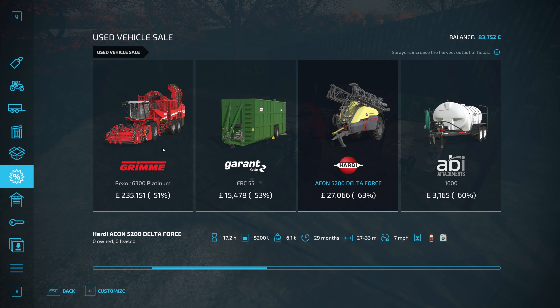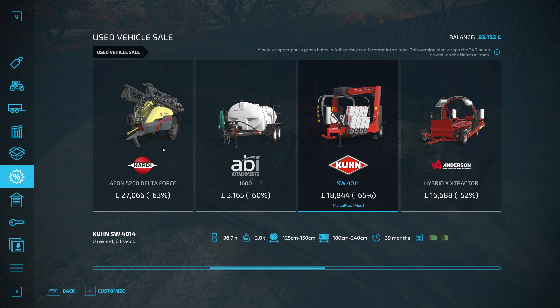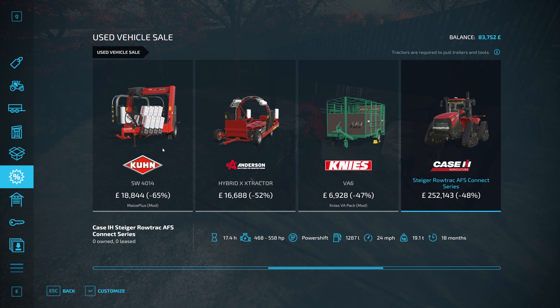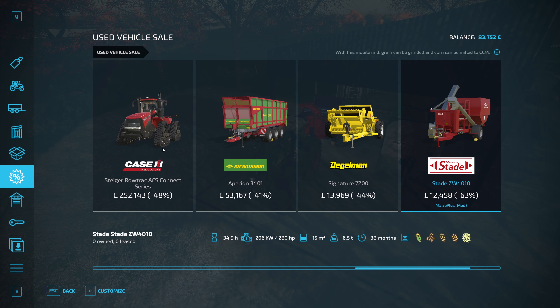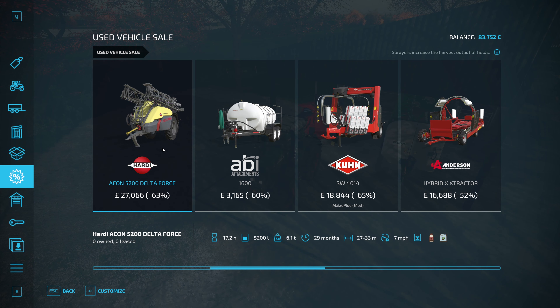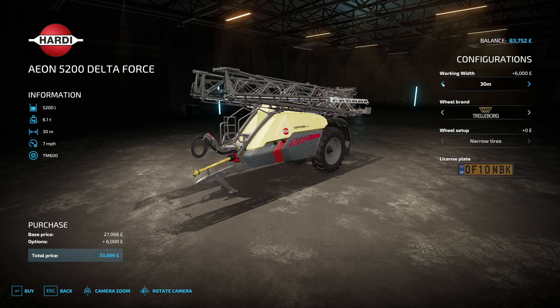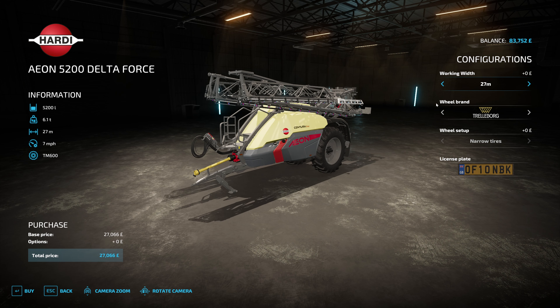That seems like a rather decent deal - fertilizer and herbicide, that could be good. Bale wrapper - don't need that, we've already got one. I'm wondering whether the sprayer is going to be a good idea for us, because then we could at least weed and also fertilize, and it does have narrow tires. I think we're going to go for that. Just going to check where the store deliveries is set to and we will come back and buy this.